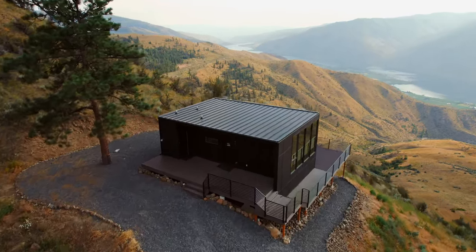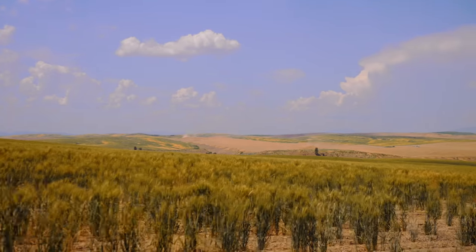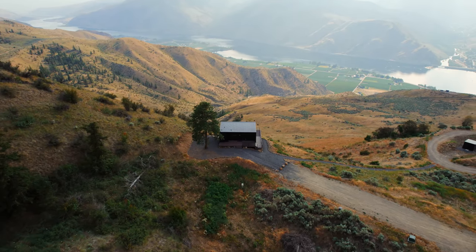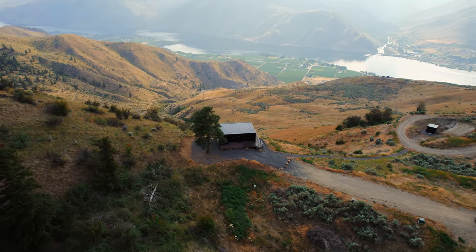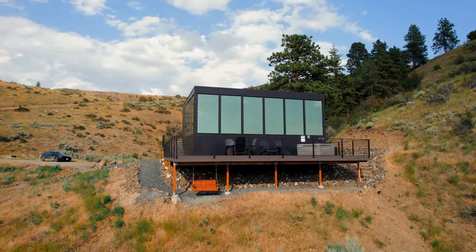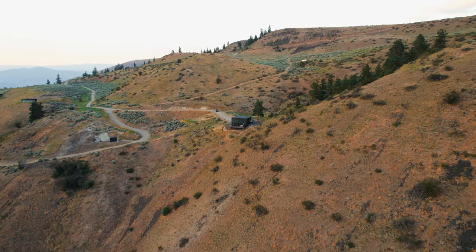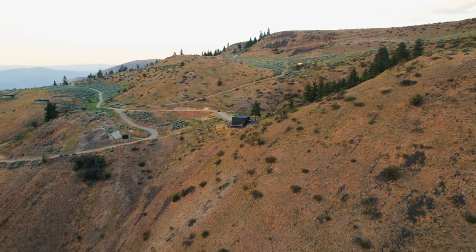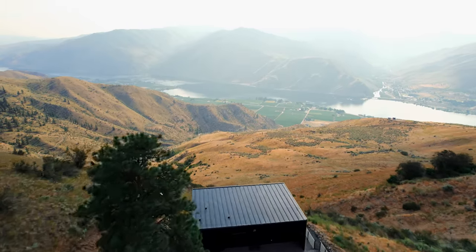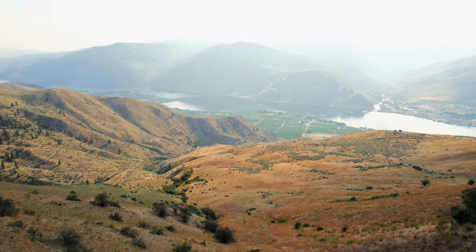Traveling to this Airbnb, you'll be going off the beaten path to get here and it's very much worth it. We are on top of the world, totally private, escaped from day-to-day life. Earthlight Villa was recently constructed with more on the way, and has provided a serene cabin for people to enjoy. Make the trek around the windy roads on the mountainside and the black villa stands out perfectly on the mountain overlooking thousands of acres of wilderness.